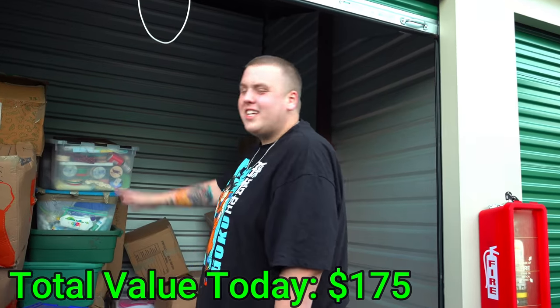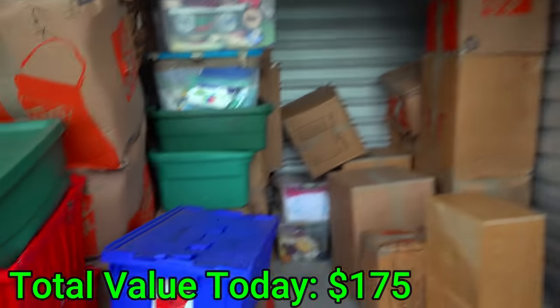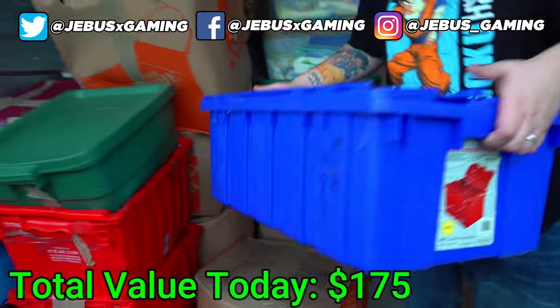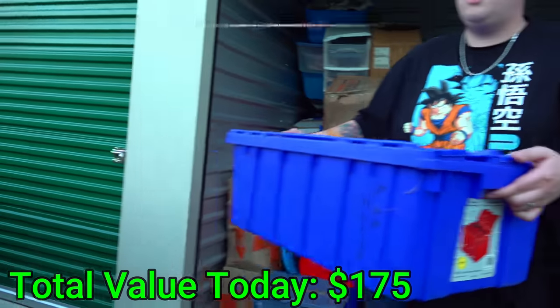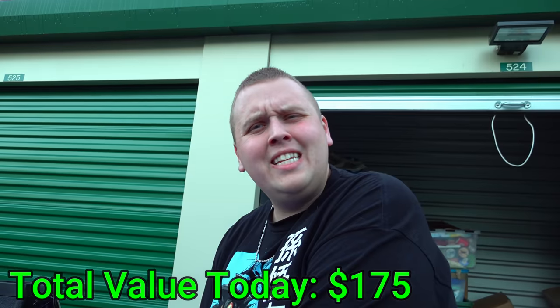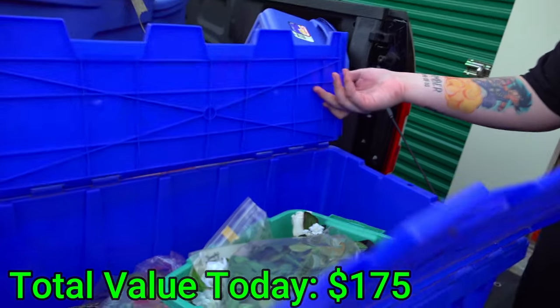While we're here, can you do us a favor and leave a thumbs up? Please take two seconds to share the video — it helps us out a ton. What should I get into now? I want to go into that blue one — it says records and crafts. It's super light, so I don't know what's in it.